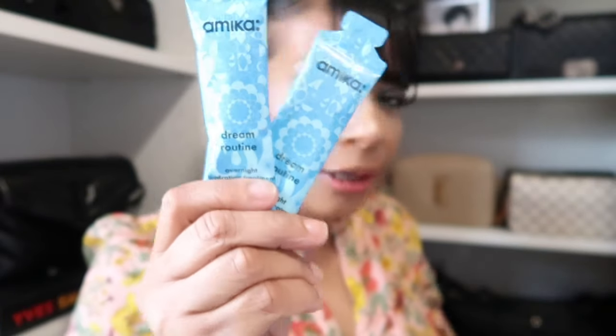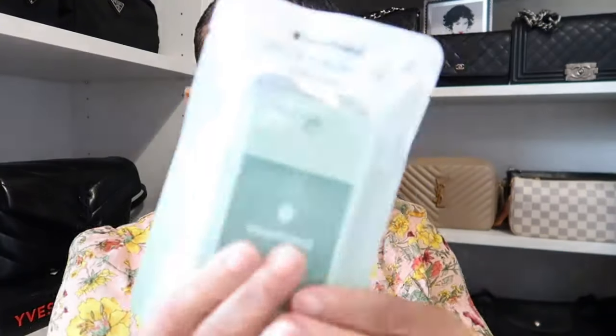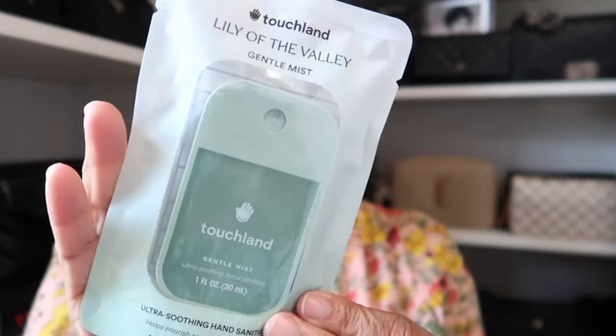I got some Amika hair samples in my bag — I love when they give me these because I do use this product on my hair. Okay, let's get into the second bag — it's all skincare and fragrance-related stuff. Although I have enough perfumes to last a lifetime I still continue to buy them. But first, I re-upped on my hand sanitizer — I saw this new one from Touchland called Lily of the Valley. The name alone sold it to me.